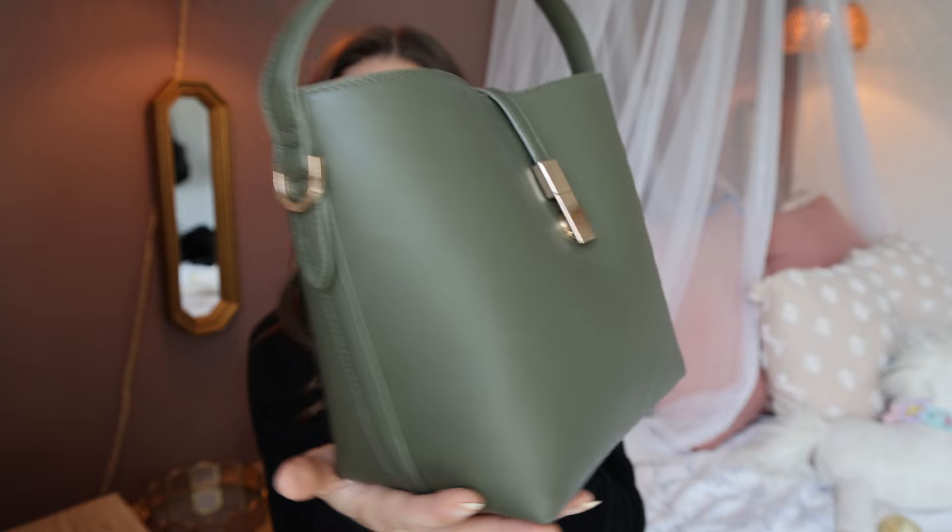We're going to start with this purse. I think this purse is so cute — they have it in black, and I was really torn between the black and the green. I really do think this bag looks a lot more expensive than it actually was — I think it was around $30 — and it just has such a classic and elegant look.